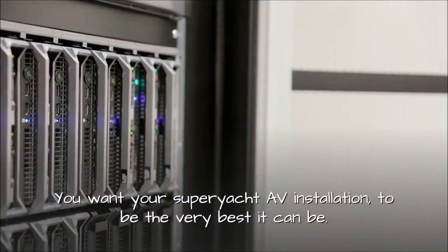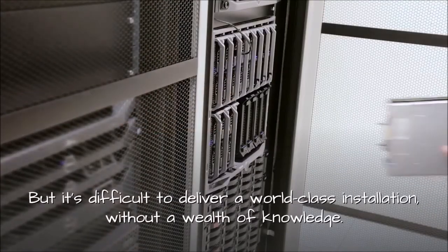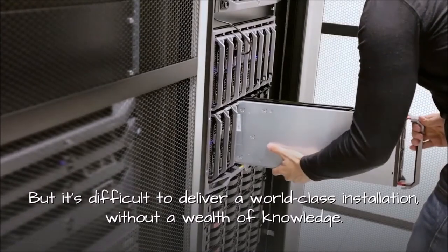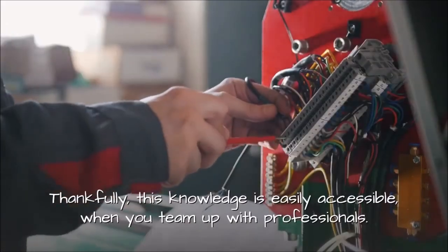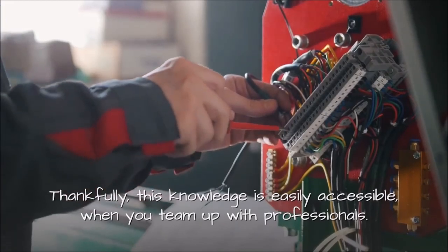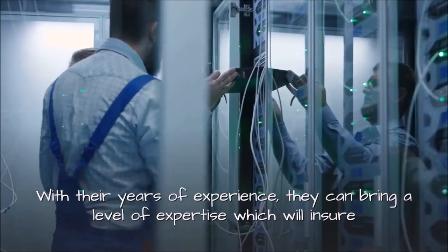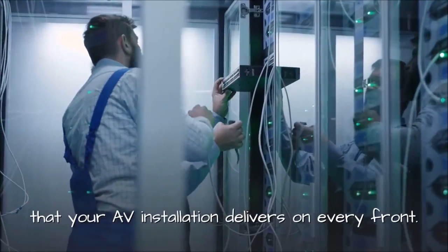You want your superyacht AV installation to be the very best it can be. But it's difficult to deliver a world-class installation without a wealth of knowledge. Thankfully, this knowledge is easily accessible when you team up with professionals. With their years of experience, they can bring a level of expertise which will ensure that your AV installation delivers on every front.